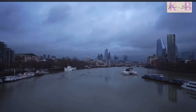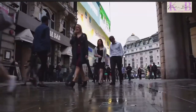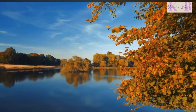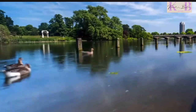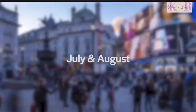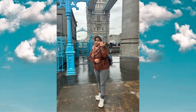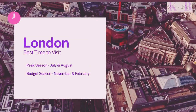From cold cloudy weather conditions to bright sunny ones, June is great as the weather is warm and sunny, making it perfect for exploring the city's parks and green spaces. July and August is when London sees peak tourism. If you're on a budget, November and February are perfect.